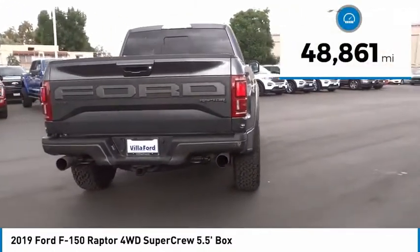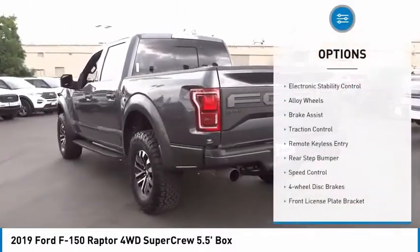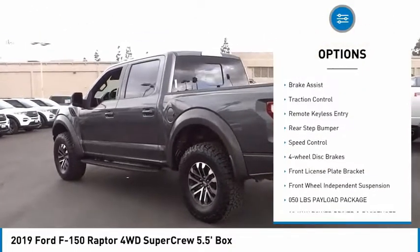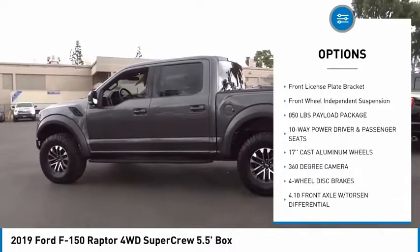This vehicle has less than 50,000 miles. Here are some of this vehicle's great options: electronic stability control, alloy wheels, brake assist, traction control, remote keyless entry.